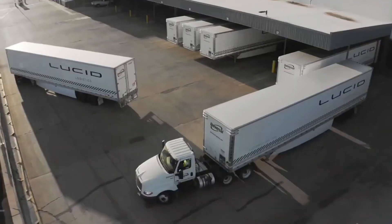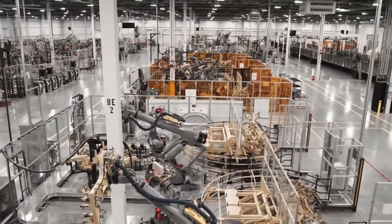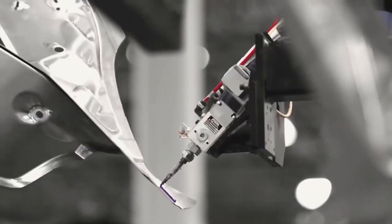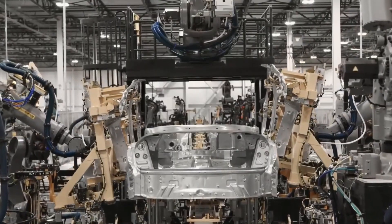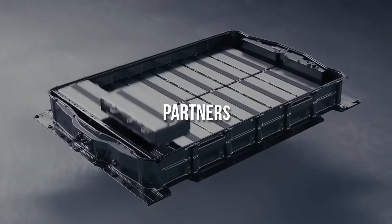Charging and Technology: Lucid Electric cars support fast-charging capabilities, allowing for convenient and efficient charging. They utilize advanced charging technology and can be charged at various charging stations, including high-speed DC fast-charging stations.